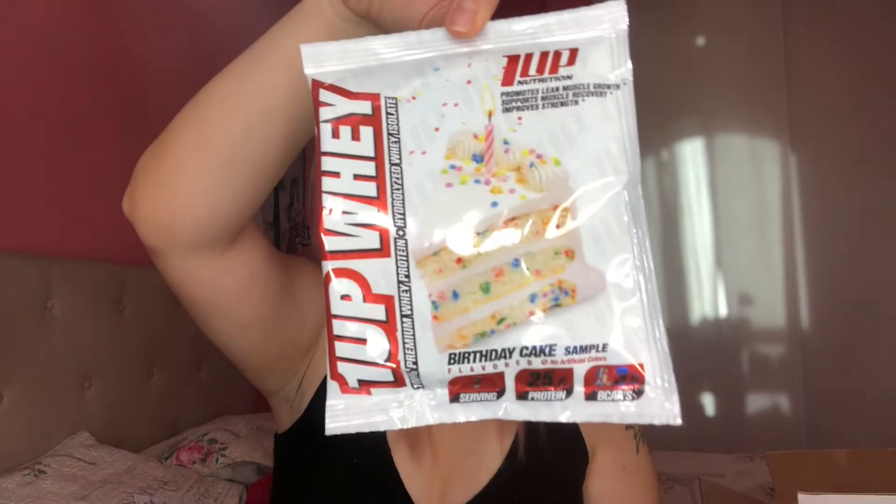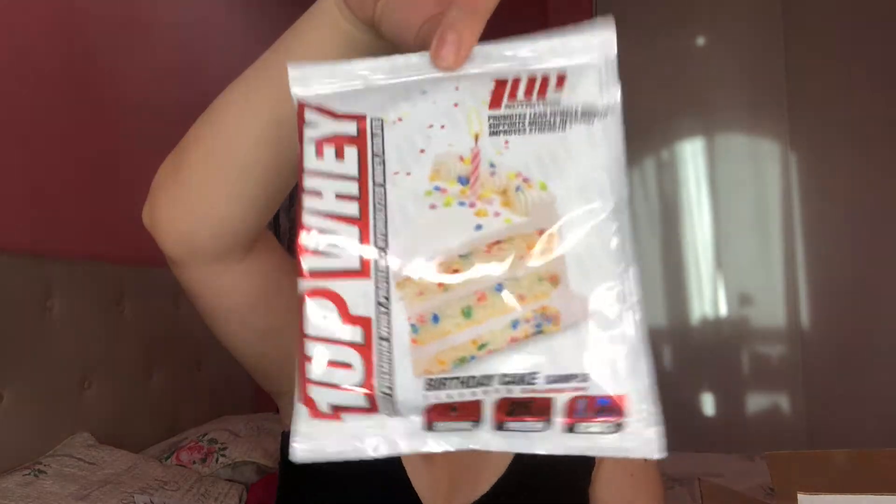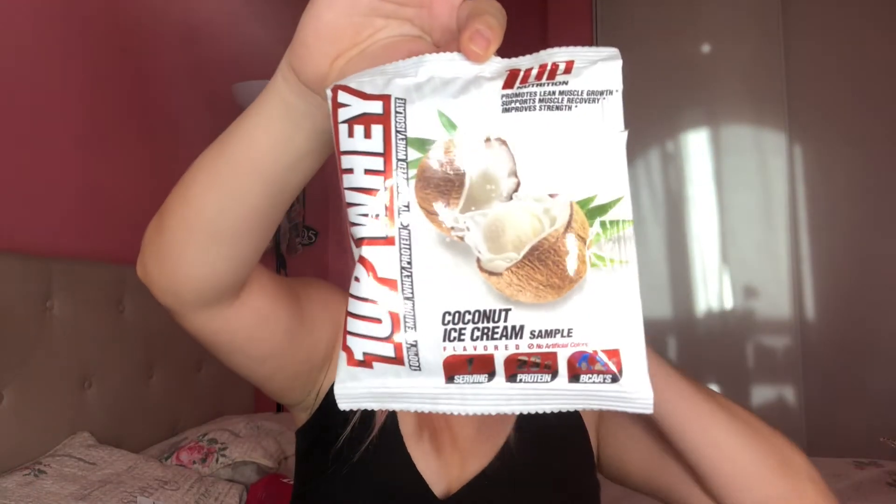Next protein is the whey protein in Birthday Cake flavor. The only protein flavors I've ever tried in my life were basic chocolate, vanilla, and strawberry, so this is exciting. They don't smell very good, but this one dissolved fast too - all their proteins dissolve quickly. Trying it now... it does taste like birthday cake but it has a very weird aftertaste, kind of like stale birthday cake.